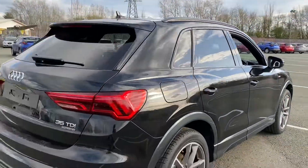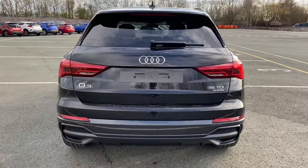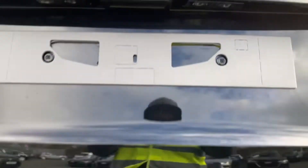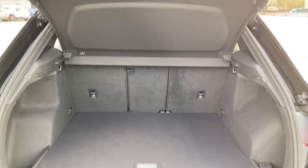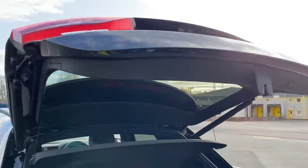Around to the back of the car you've got LED tail lamps which have the dynamic indicators, and in the boot there's plenty of space. Split fold rear seats or low through hatch for anything particularly big that you may want to carry, and the handy feature of the power close boot lid.